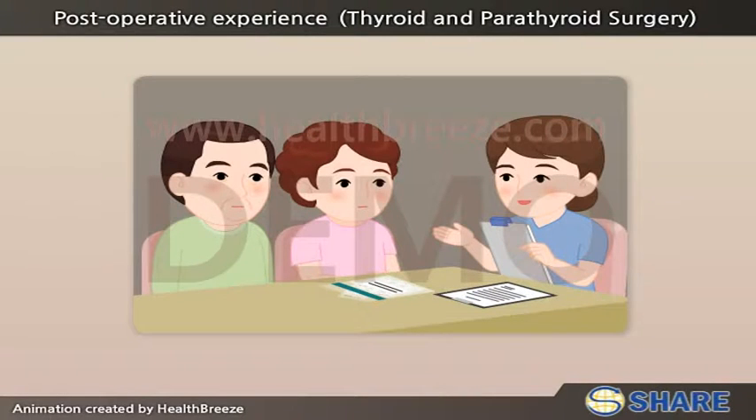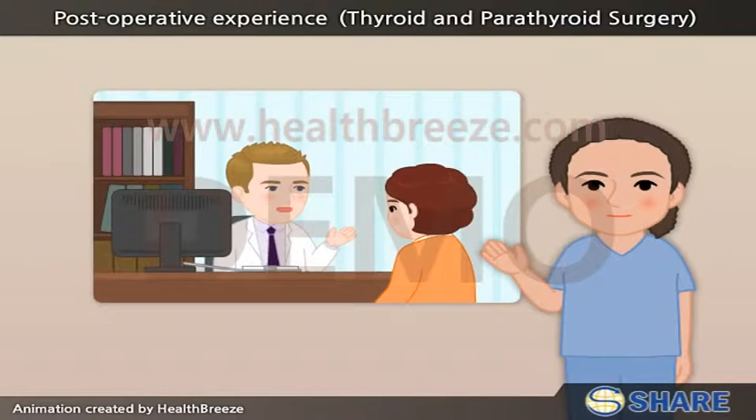The nurse will reconcile and educate the patient with the medications to be taken at home. The office of the surgeon will set up a post-operative appointment.